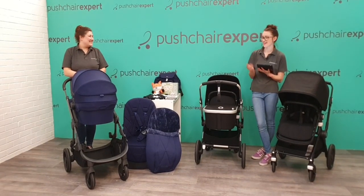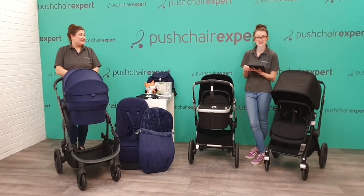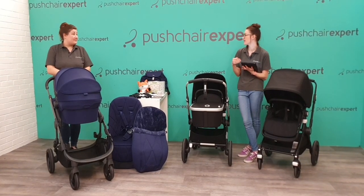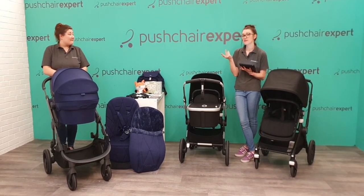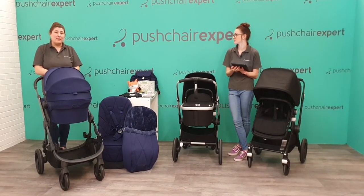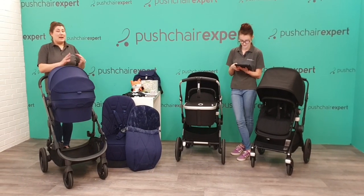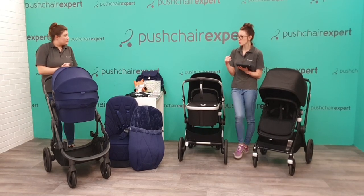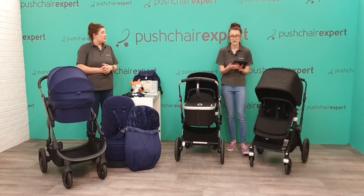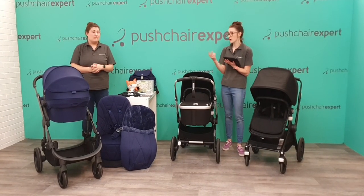Good morning everybody, happy Tuesday! We've got two very exciting products to show you today — both new in store and new to the market. Anyone that may have seen Kelly's video on the iCandy will know that one. There are some upgrades to the Orange, whereas the Bugaboo Lynx over there is a brand new product completely to the market. We thought it'd be a great way to show you some of the new products coming to market that you can get your hands on.